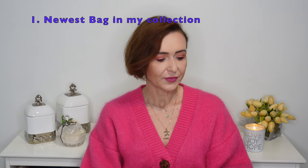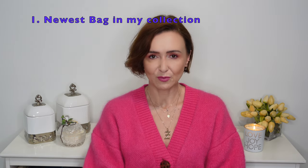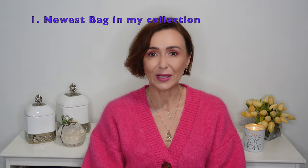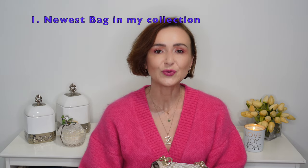The first question is the newest bag in my collection. If you have seen my previous Louis Vuitton handbag collection as well as my designer fashion haul, you know that my newest addition is this Louis Vuitton Twist in mini size in Python. I still haven't taken this bag out but an event is coming up and I can't wait to take this baby out.